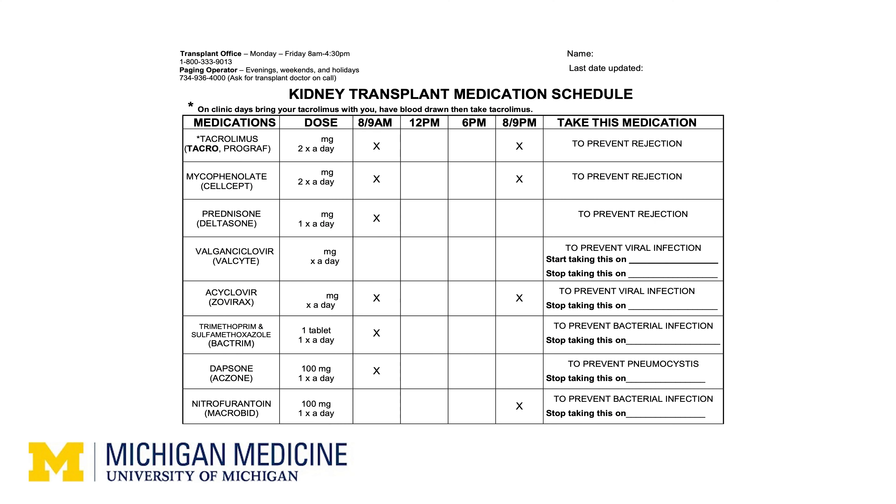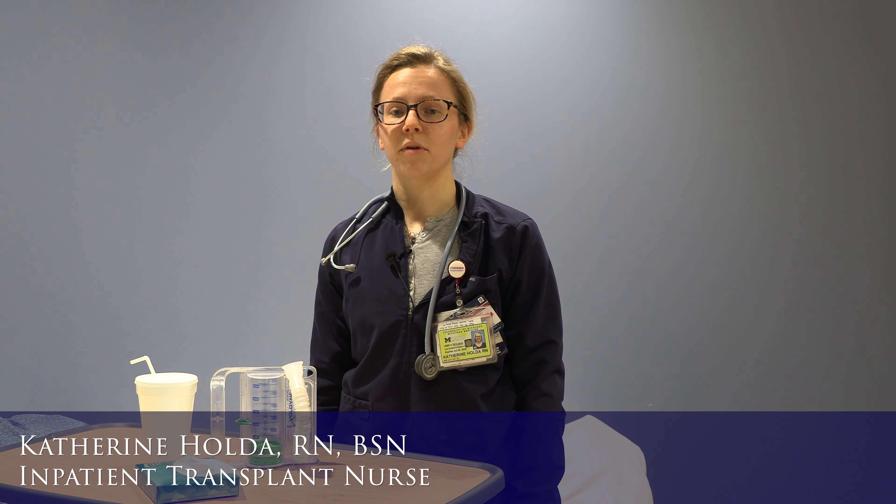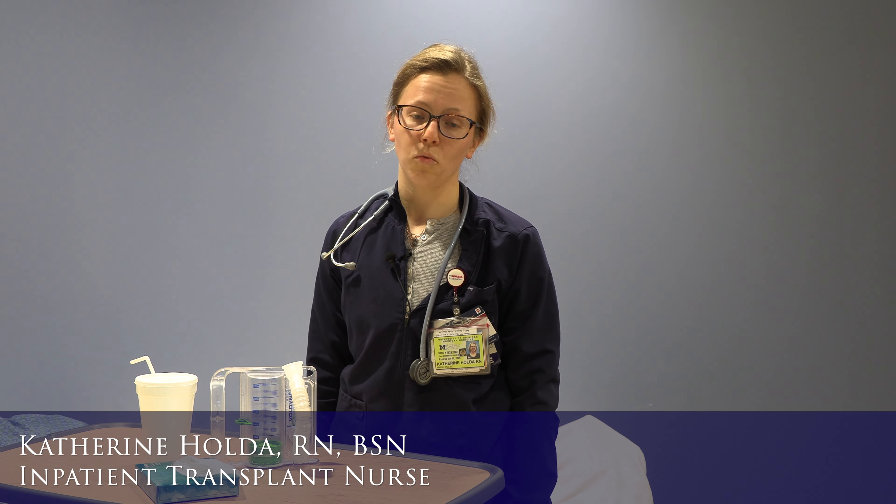As you prepare to go home, please remember to do the following. Take all of your medications as directed. Drink two to three liters of water every day, which is about four to six water bottles. We do not recommend drinking well water, and try not to drink anything caffeinated like coffee, tea, or energy drinks, because these can dehydrate you. If you have slow or delayed kidney function after your transplant, your doctor may ask you to limit your water intake.